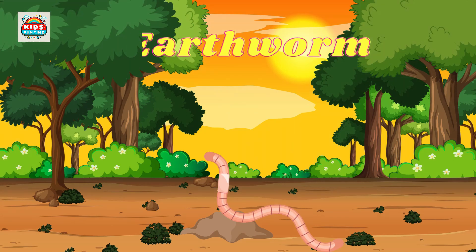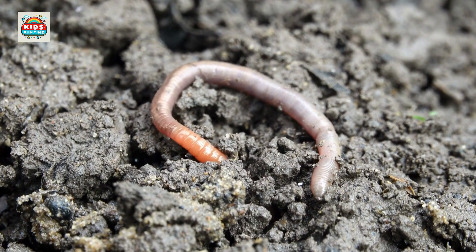Earthworm. Earthworms loosen the soil by burrowing, playing a crucial role in soil ecosystems.